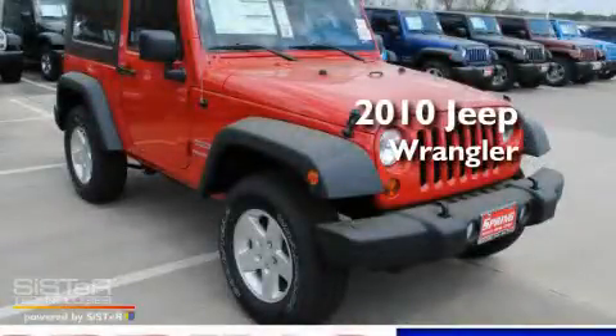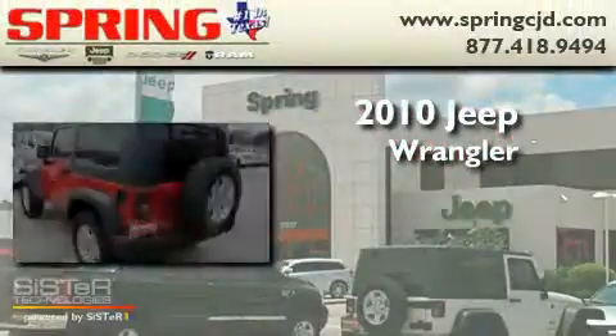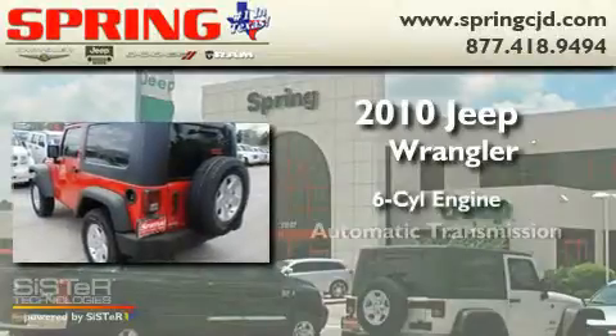This is a brand new 2010 Jeep Wrangler. It has a six-cylinder engine and an automatic transmission.